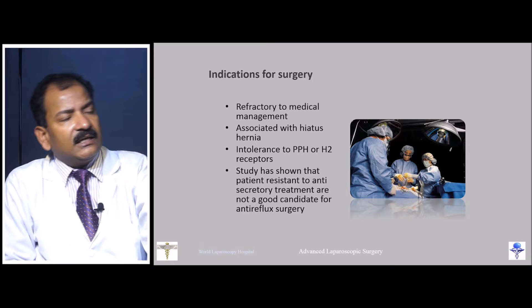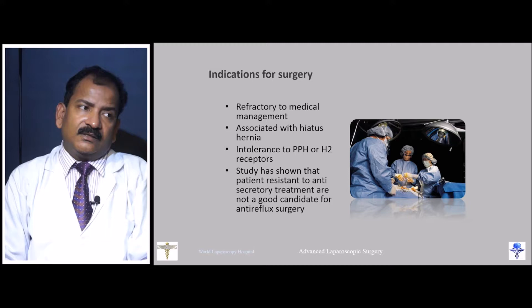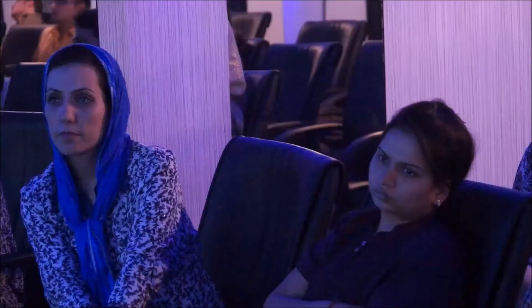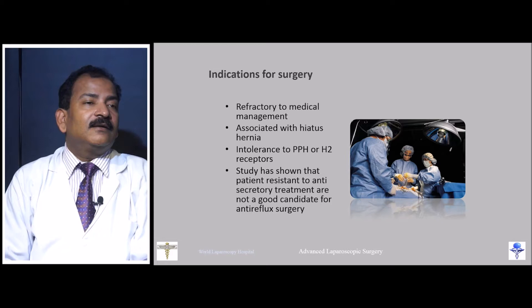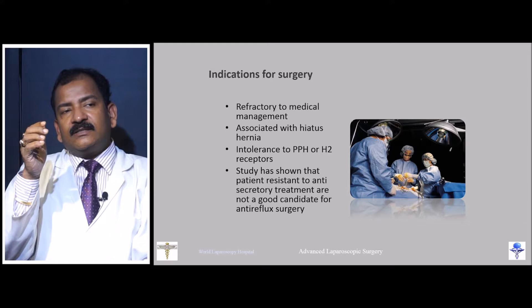The question is: who are the surgical candidates? The first indication is being refractory to medical management. Refractory does not mean resistant — refractory means that as soon as the patient stops medical treatment, symptoms immediately recur. Patients who are truly refractory are good surgical candidates.